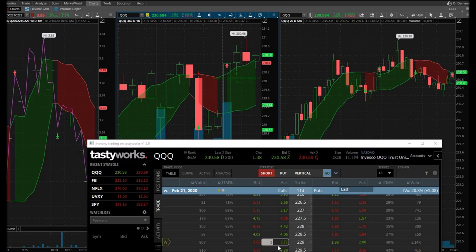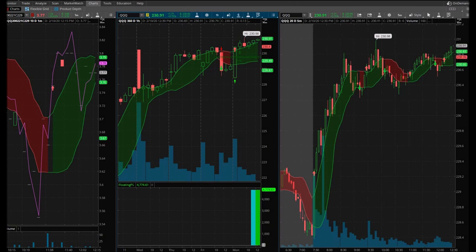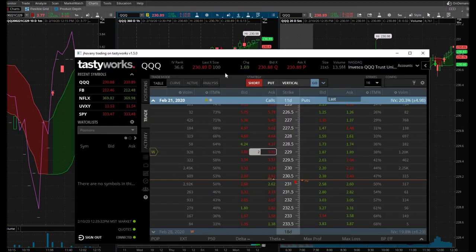It's going for it — I'm excited! It's at 388 bid by 393 ask. Three more cents and I'll be at my sell target. I'm thinking about selling out here just in case.